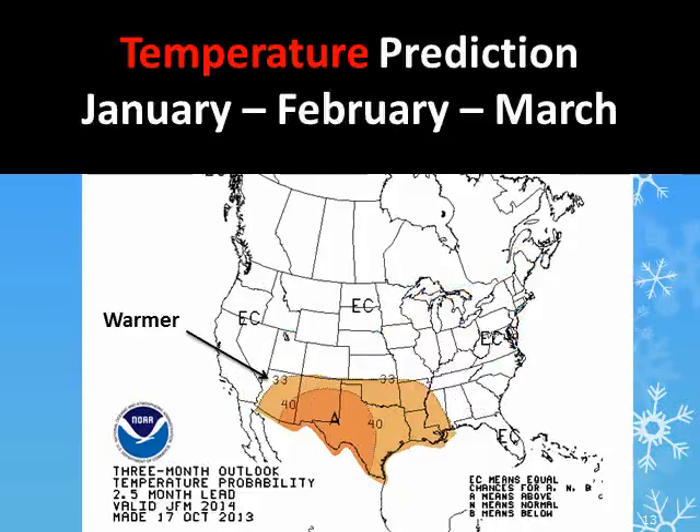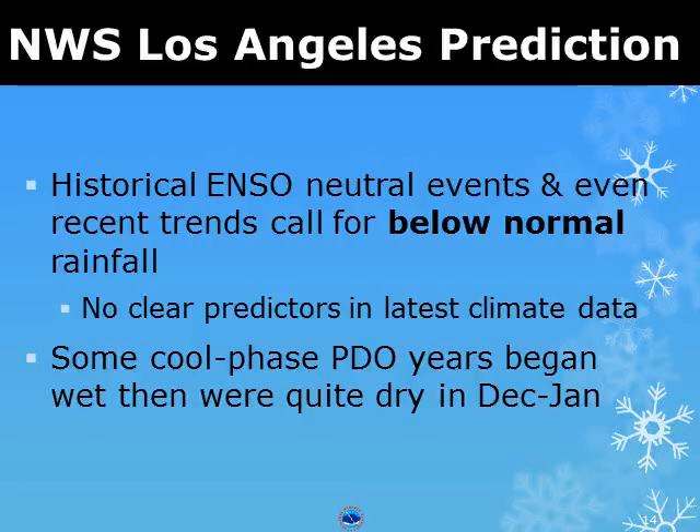And just about anything goes for temperatures from January through March. What is our local prediction for the upcoming winter? Historical trends favor below normal rainfall, but much like the stock market, you cannot predict the future based on past performance.